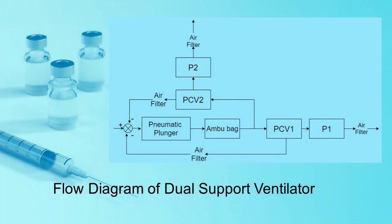This is the flow diagram of our dual support ventilator. The system comprises a pneumatic system with a pressure-relief valve, ambu-bag, oxygen tubes, oxygen mask, and a T-section tube through which oxygen flows to two patients simultaneously. Air filters and one-way valves are used in the system to ensure that only pure oxygen is supplied to the patients.